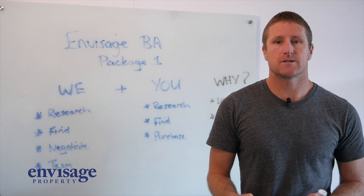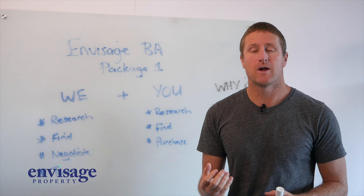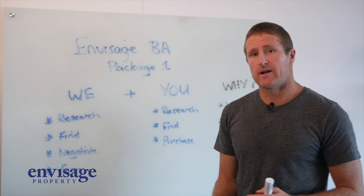We'll help you find property. We'll be on the front end just as much as you will, looking on realestate.com and Domain, but more importantly, engaging with agents that we know and have dealt with over the years to provide potentially off-market properties as well.